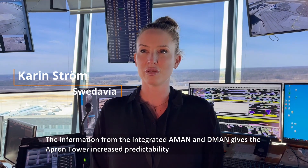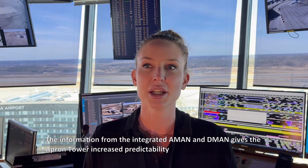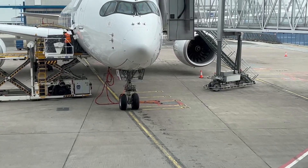The information from the integrated AMAN and DMAN gives the apron tower increased predictability, which is essential for optimizing operations.